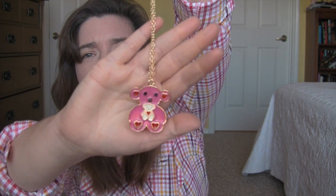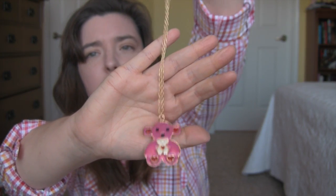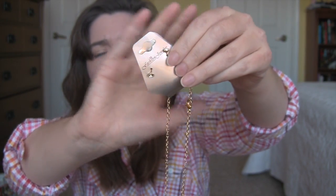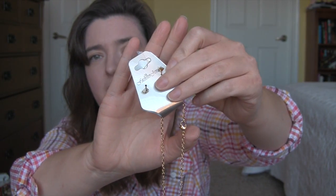I got a teddy bear necklace and this one came in lots of different colors, and they all came with a pair of little stud earrings. I don't ever wear these, but it's the thought that counts, right?